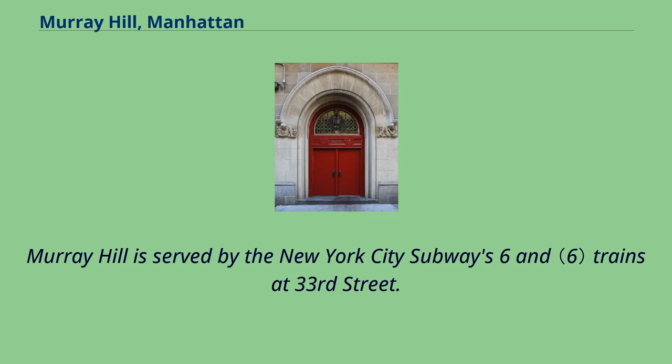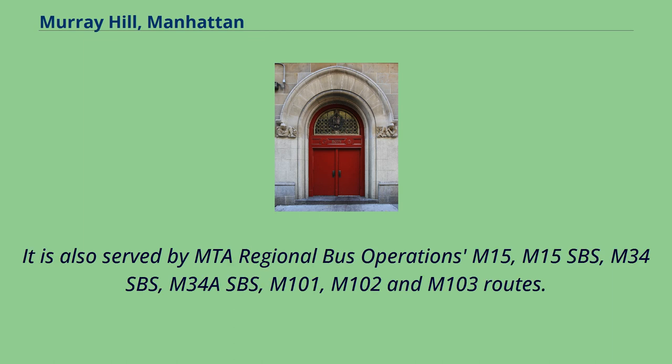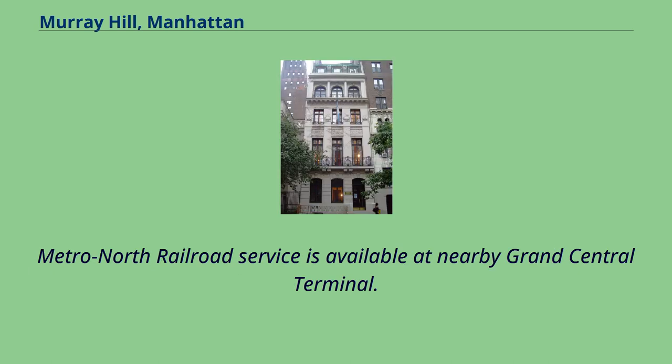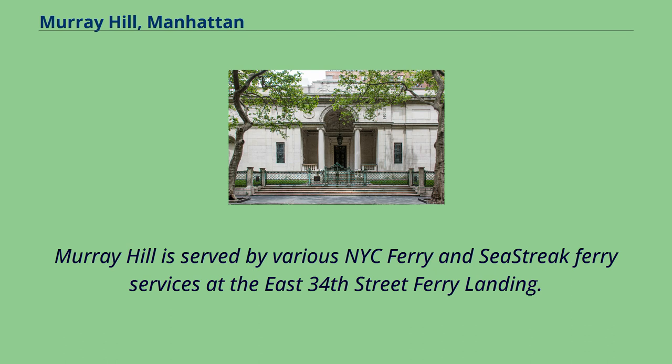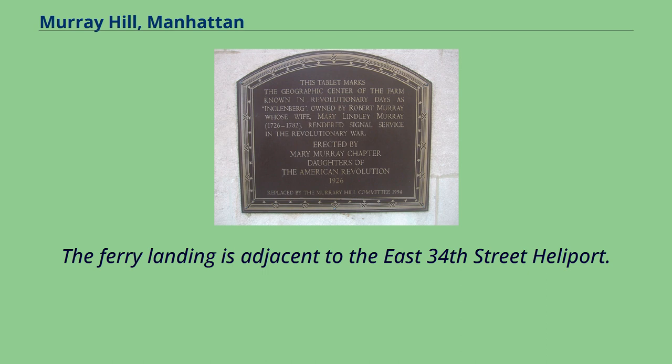Murray Hill is served by the New York City Subway 6 train at 33rd Street. It is also served by MTA Regional Bus Operations M15, M15SBS, M34SBS, M34ASBS, M101, M102, and M103 routes. Metro North Railroad service is available at nearby Grand Central Terminal. Murray Hill is served by various NYC Ferry and Sea Street Ferry services at the East 34th Street Ferry Landing, adjacent to the East 34th Street Heliport.